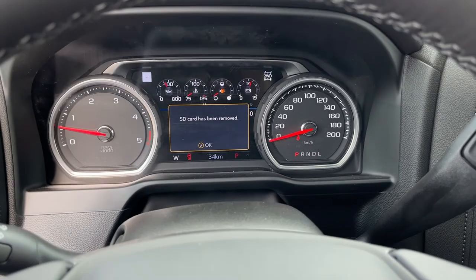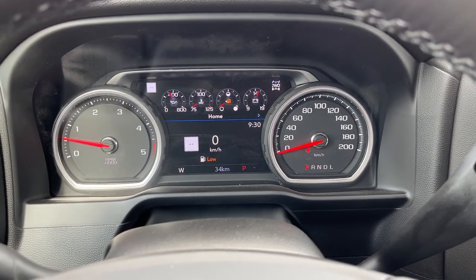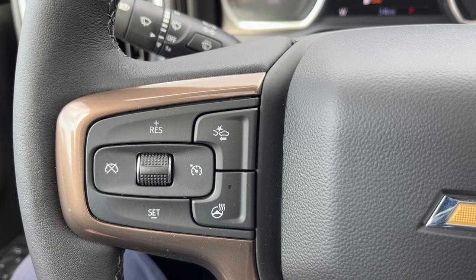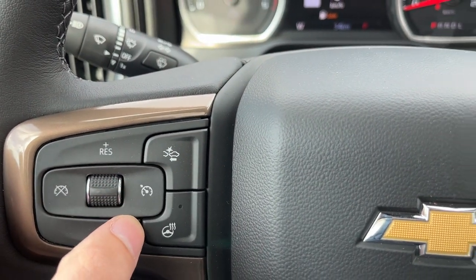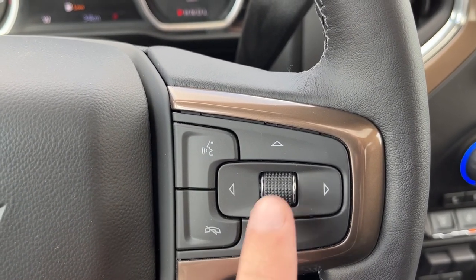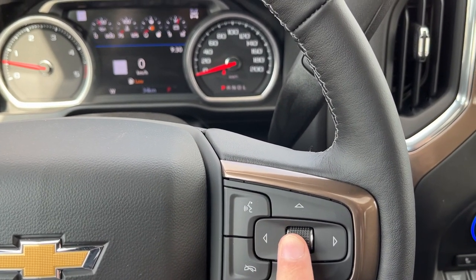Getting into the vehicle and looking above our steering wheel, we can see our display cluster. In the center we have our digital information system. Moving to the right-hand side of the steering wheel, we have all of our cruise settings, forward collision alert, as well as heated steering wheel. On the left-hand side we have our hands-free as well as voice recognition. The top controls for our display cluster information are on the right-hand side.